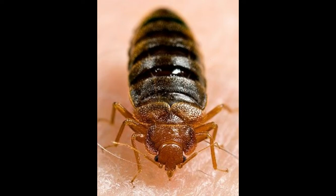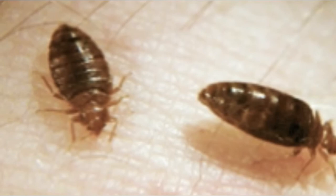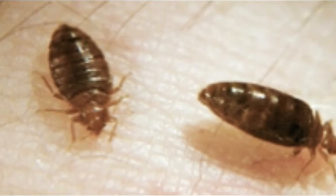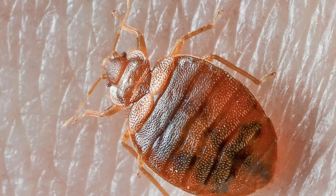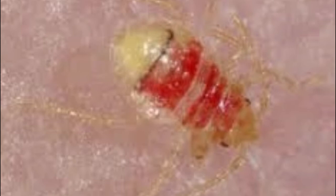I'm attaching some photos of bed bugs for you guys to look at. Typically they're light brown to reddish brown, flat, oval, and they really have no hind wings. The front wings kind of look like pad-like structures, and they have abdomens with microscopic hairs that give them a banded appearance. Usually they're around 1.5 to 3 millimeters wide. Newly hatched bed bugs are called nymphs — these nymphs are typically translucent, lighter in color, and they can become brown as they molt and reach maturity.